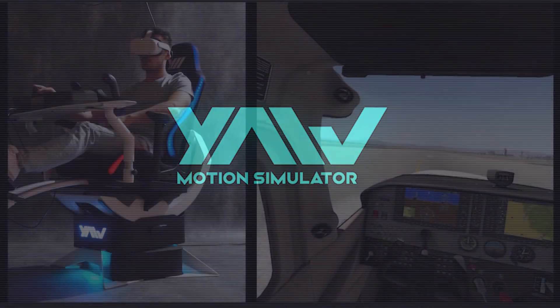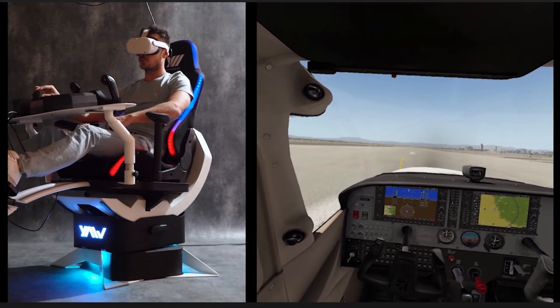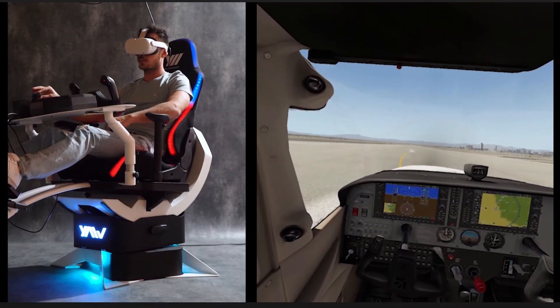But for now we'll just have to settle for excerpts of a demonstration using X-Plane 11 with some dodgy piloting skills.